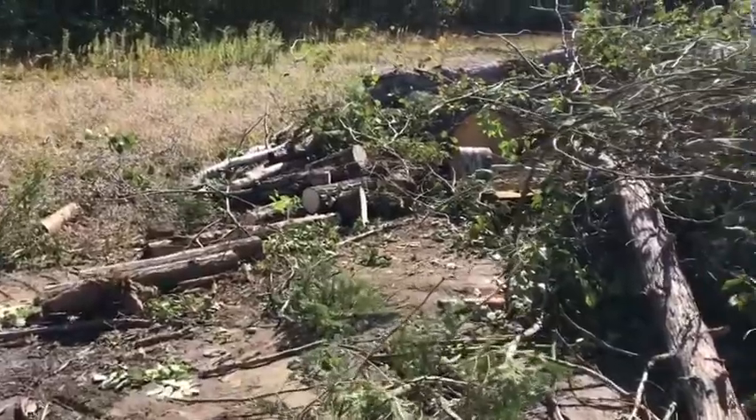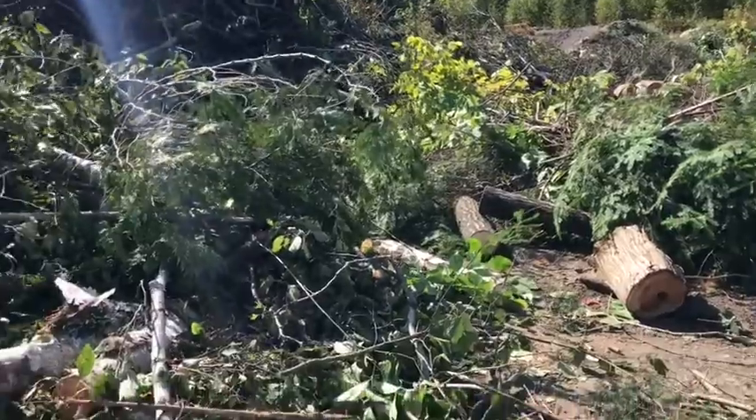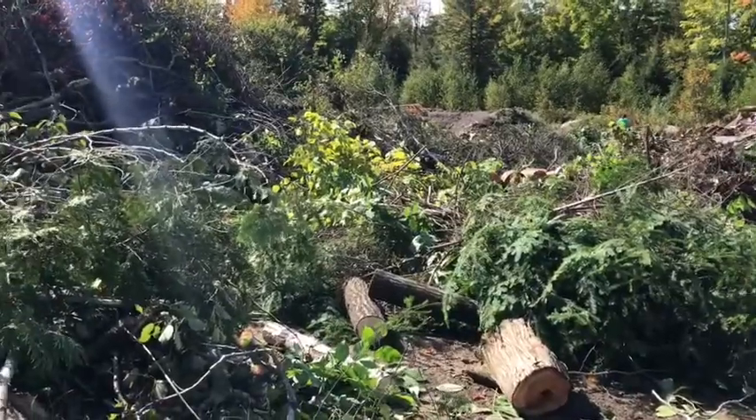Look at all this wood. You don't have to pay for wood — you can get it at your recycling center. Just wanted to share this with you guys. This is what you should be doing if you're prepping.